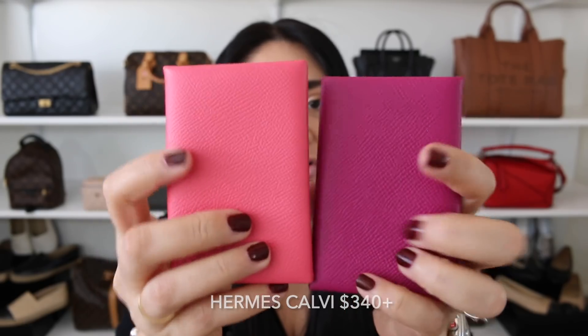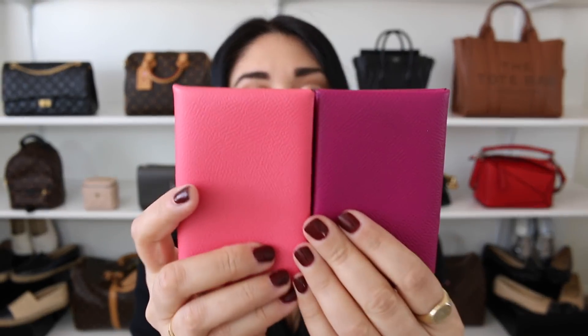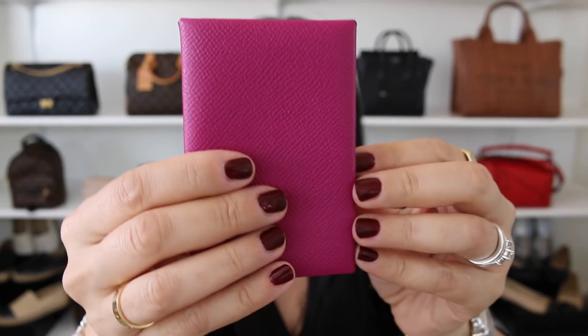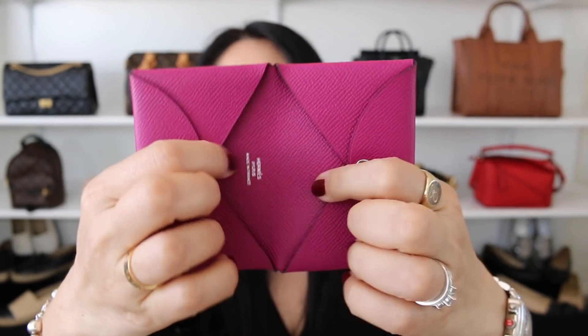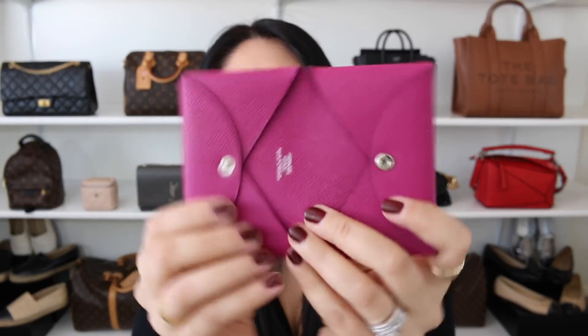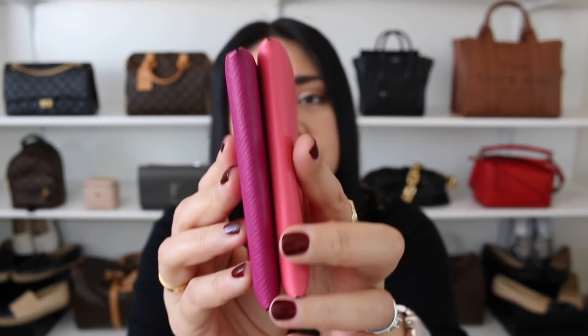Another cardholder that doesn't get the love it deserves is the Hermes Calvi. It's very simple, and when it comes to colors, Hermes knocks it out of the park. You can buy online or in the boutique, though the boutique tends to have more color options. Both of mine are in the Epsom leather, which is incredibly durable. Inside, you have a snap button closure and two slip pockets on either side that can fit anywhere from 10 to 25 credit cards very easily. You can also add cash, though you do have to fold it. I've had mine for years and they've stood the test of time.